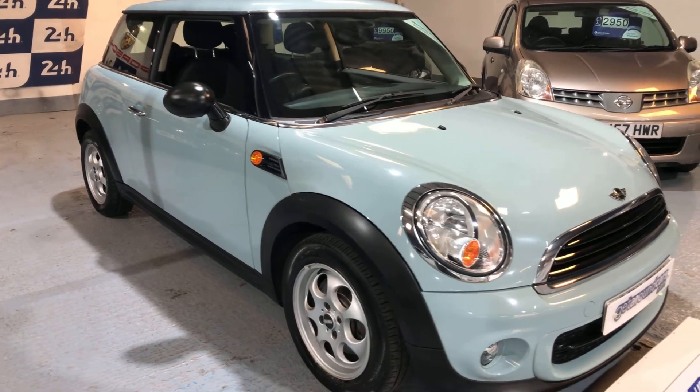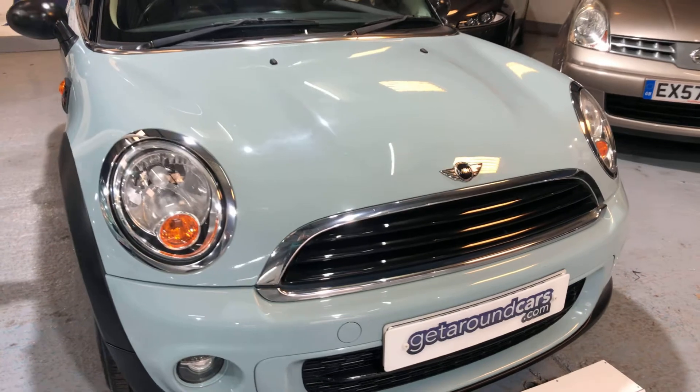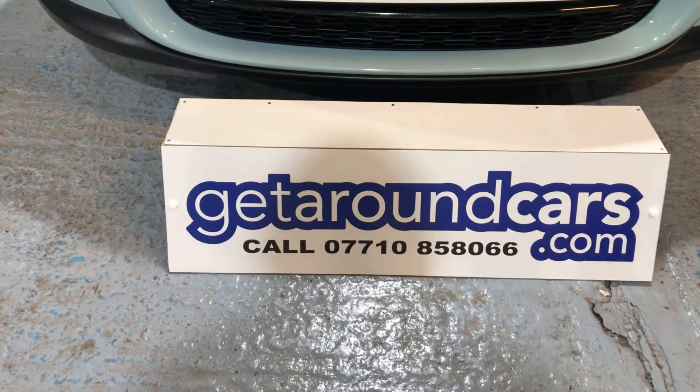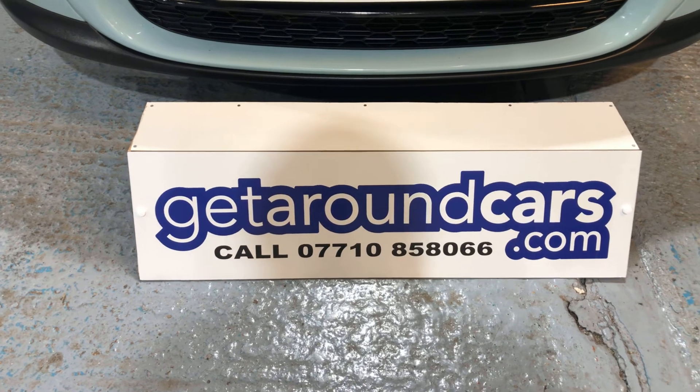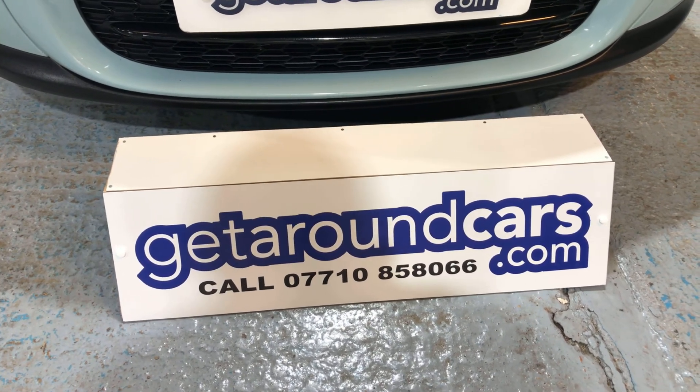So pick up the phone and give us a call. My name is Jim from Get Around Cars, where cars cost less. You can contact me on 07710 858 066. Thank you for watching.